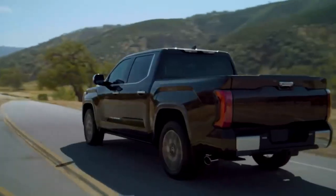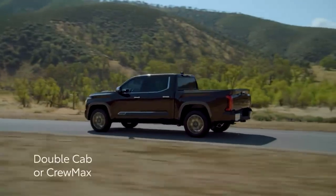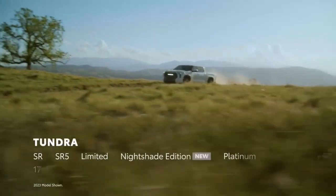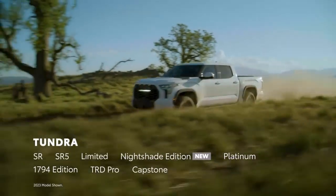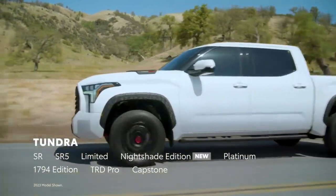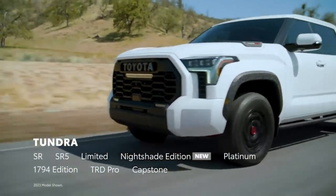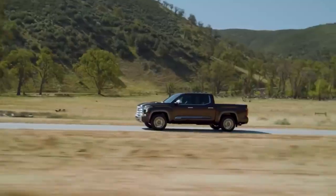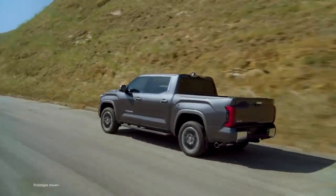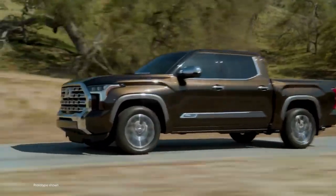With a choice of gas and hybrid powertrains, two cab styles, three bed lengths, and an exciting lineup, Tundra has it all — from an all-around capable truck to the ultimate adventure machine. And for 2024, it doubles down on design with the addition of the Nightshade Edition, giving drivers a stylish new option. Let's take a closer look at what makes Tundra such a standout full-size truck.